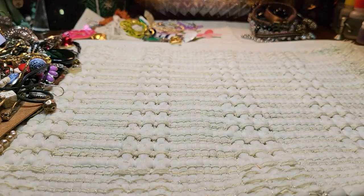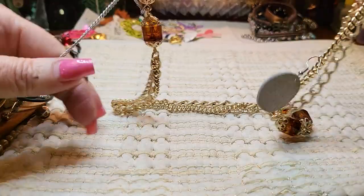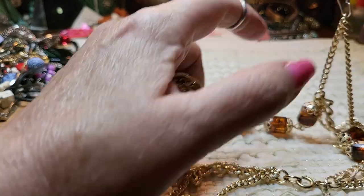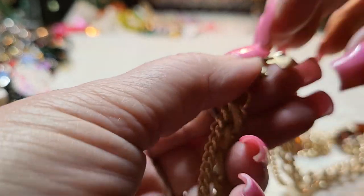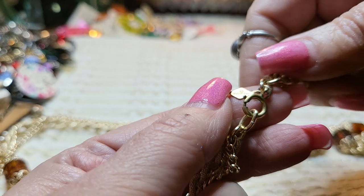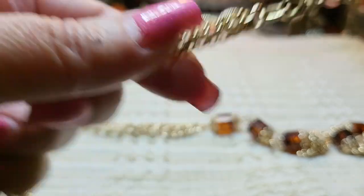I see another gold toned necklace — ooh, nice. Look at this one, vintage. Let's get this out — got an earring here. Vintage. Sarah Coventry, I betcha. Yeah — spring ring clasp. This is a vintage one, and this is long.